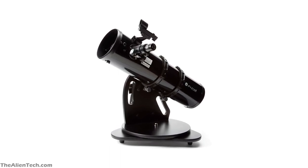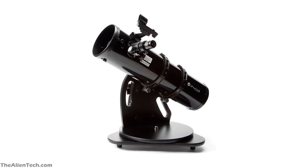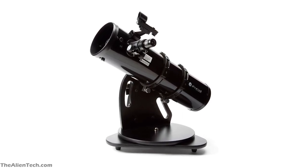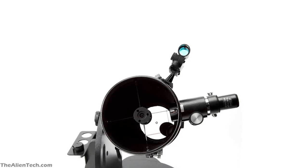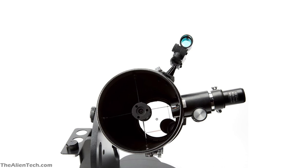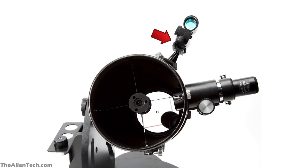The build quality and optics of the telescope are superb. It has a parabolic mirror which is rare in this aperture range of telescopes. The parabolic mirror gives sharper views and removes all the spherical aberrations. The optics are coated with Zummel's highly reflective coatings which transmit 90% of the light it receives. With its red dot finder, you can locate the objects very easily.